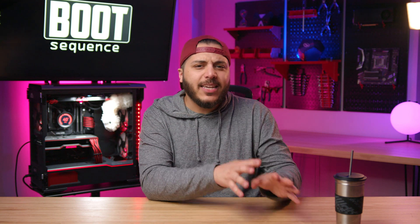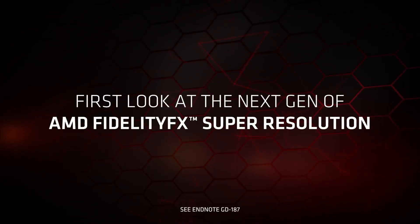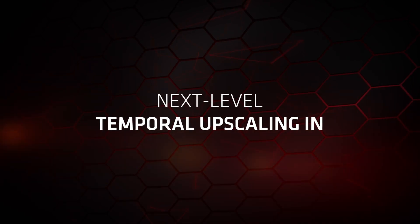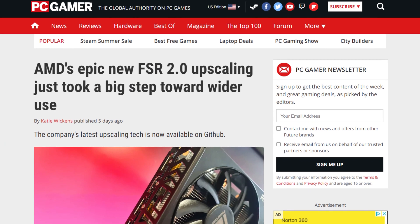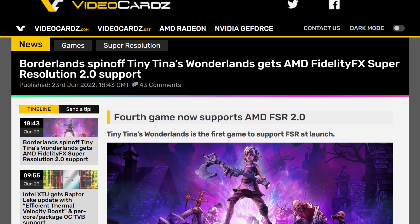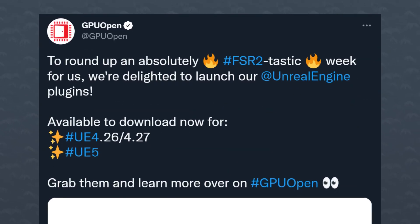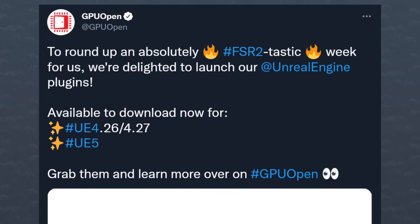Also in AMD news — I kind of missed it last week, but we got some updates. FSR 2.0 is in the news. It launched with Deathloop, and AMD has been working with devs to add support to more games, but many of them aren't out yet. Now, though, AMD finally made the technology completely open source under the MIT license, so be ready for a flurry of new games that pop up with the technology. For example, Tiny Tina's Wonderlands just got updated to support it. FSR 2.0 now also has a plugin for Unreal Engine 4 and 5, so a lot more games are going to have it supported in the near future.